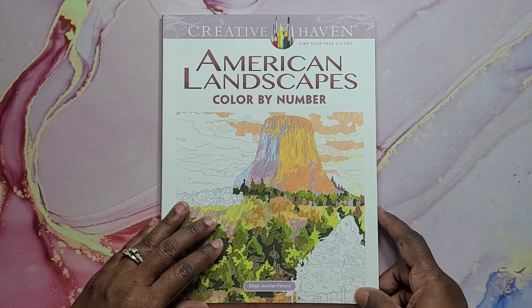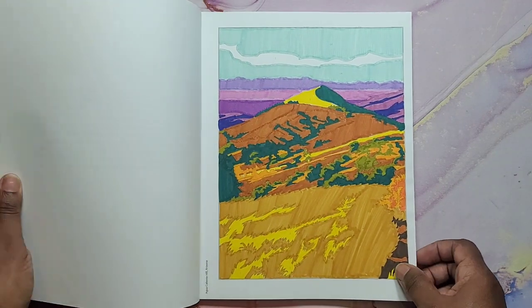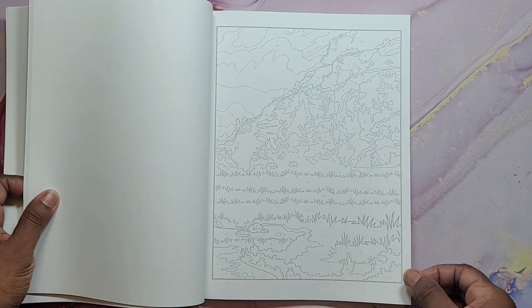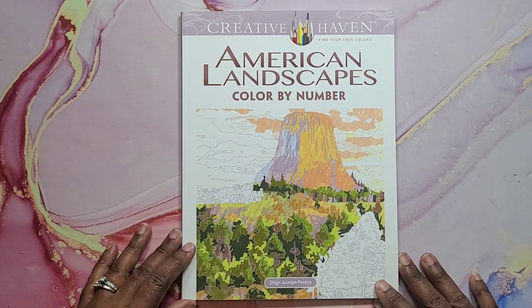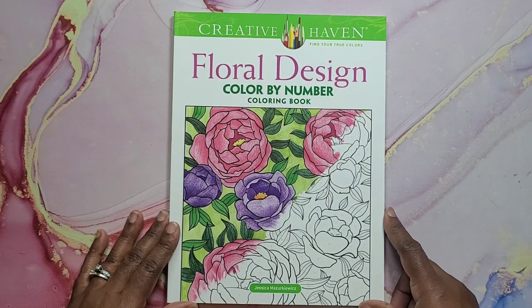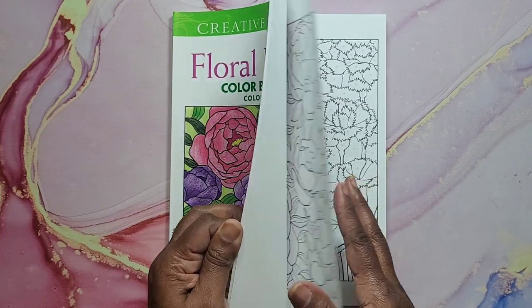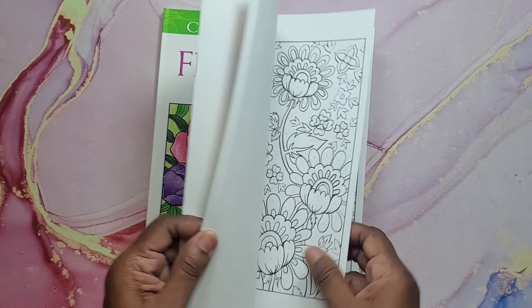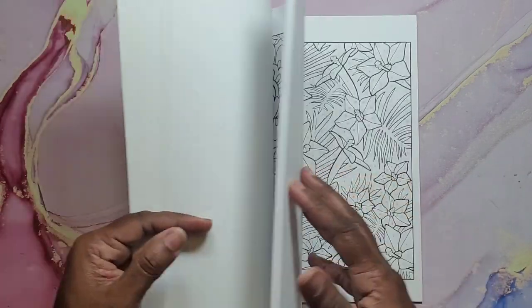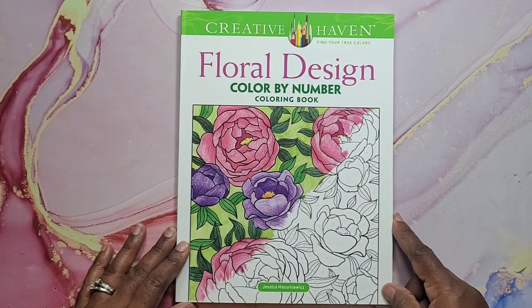Next I have American Landscapes Color by Number by Diego Perera. I did that one there — it has a lot of nice landscapes and the color key is pretty cool, very unique. And then I have Floral Designs Color by Number by Jessica Mzirkawitz. I did this one here — very simple with Sharpies. It's got a lot of nice big open spaces to color. It's not very advanced like a George Tufexus, but it's just right.